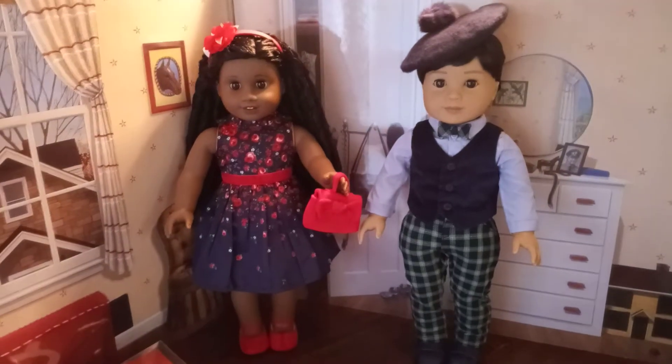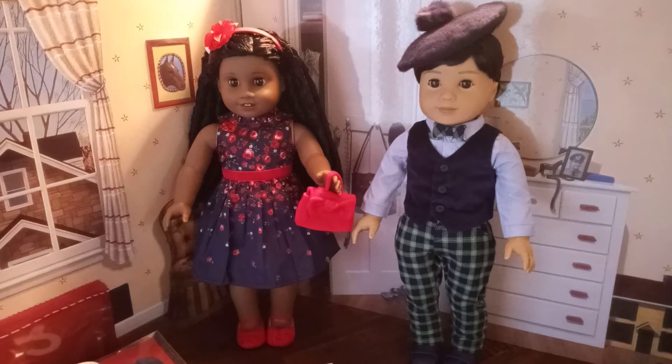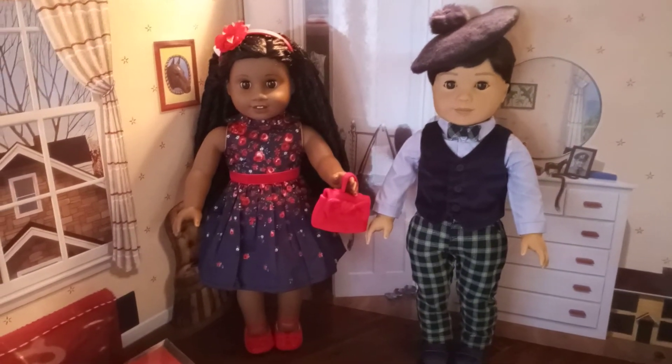Hi everyone in YouTube world! Here are some extra things I ended up getting from the Janie and Jack collaboration with American Girl,